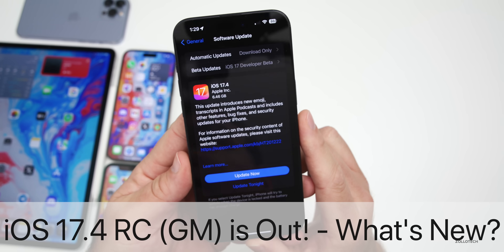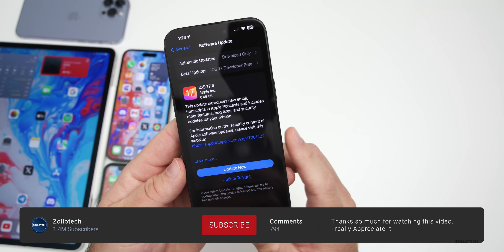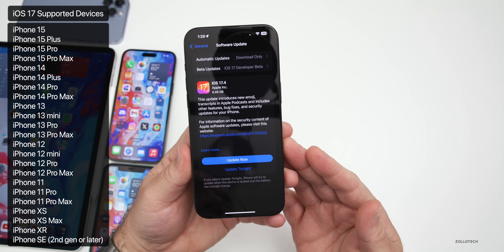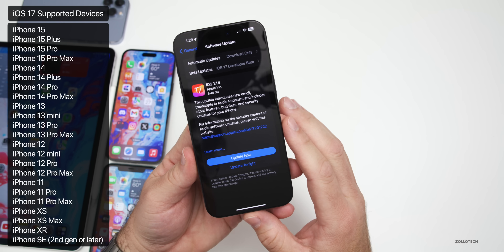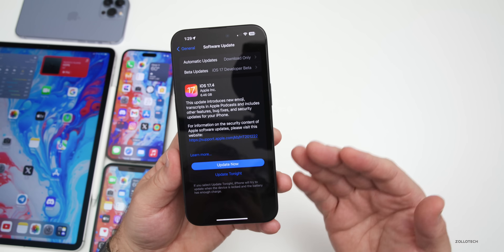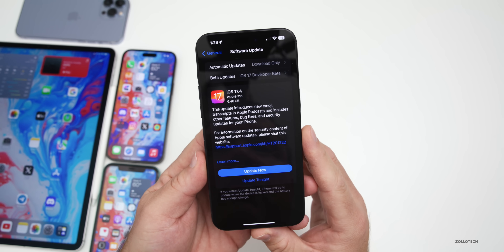Hi everyone, Aaron here for Zollotech. Today Apple released iOS 17.4 RC, or Release Candidate. It's out to developers and soon to public beta testers, and this should be the final version released to the public as long as there are no additional issues. We'll be able to test it a little bit early, and we'll talk about when to expect the public release a little bit later.